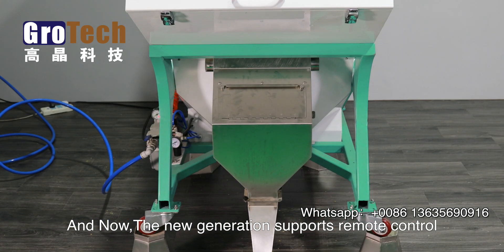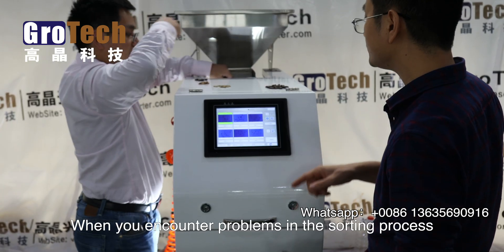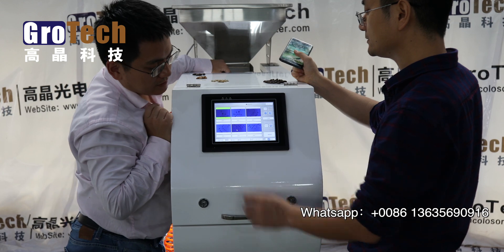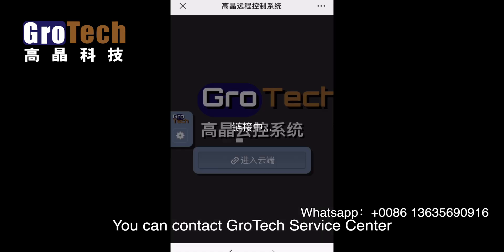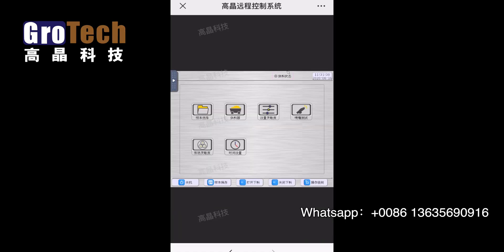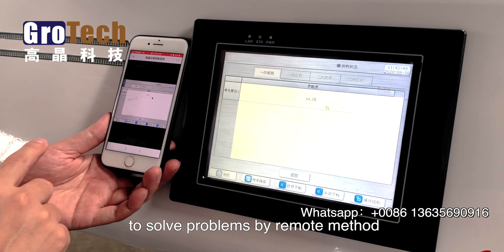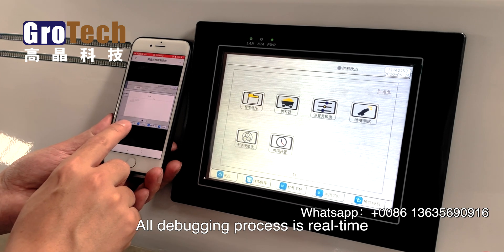And now, the new generation supports remote control. When you encounter problems in the sorting process, you can contact Grotec Service Center. There will be a dedicated technician to help you solve problems by remote method. All debugging process is real-time.